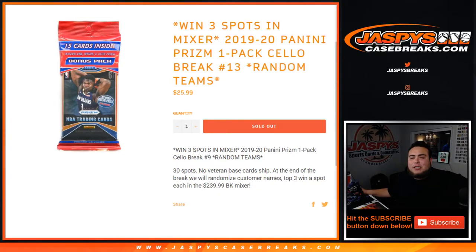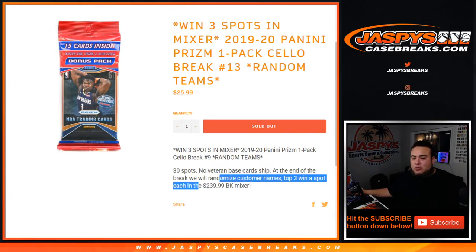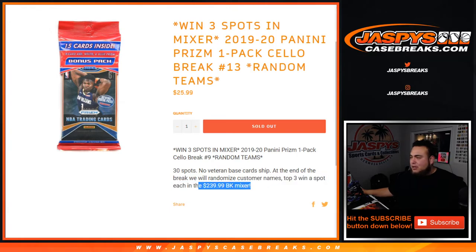What's up everybody, Jason here for jazbeescasebreaks.com. We just filled up our last cello pack to help fill up the mixer. This is 1920 Panini Prizm one-pack cello break number 13. The last three spots were given away in the mixer. The way this works is we randomize those customer names and teams, open up the cello pack, distribute out the hits, and then at the end of the break the top three at the end of the randomizer win a $20 spot each in the mixer.